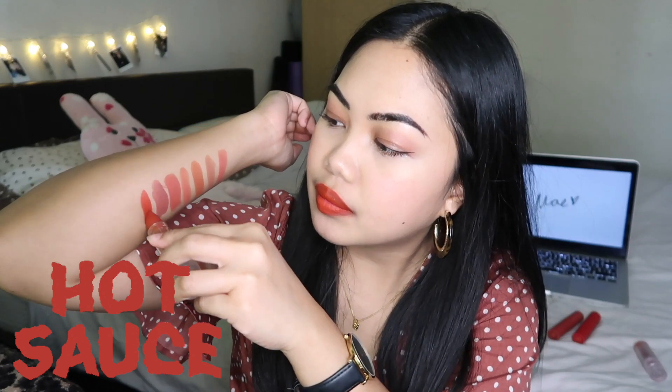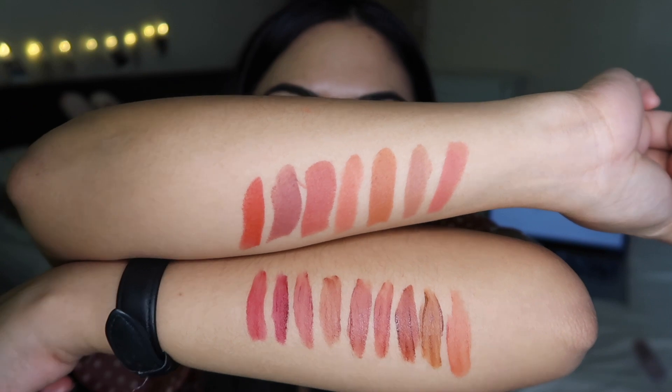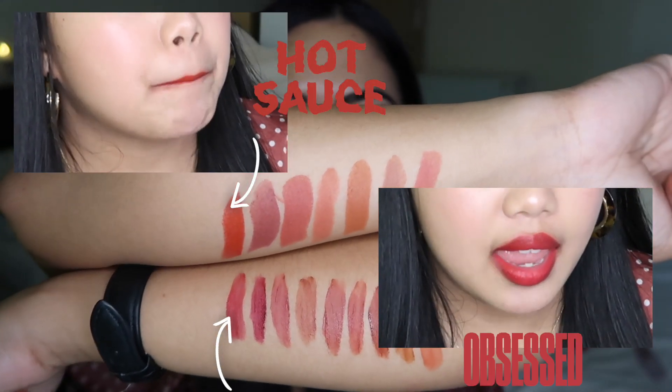We're onto the reds and I'm so happy because my lips are so sore — we're almost at the end! I'm gonna start off with Hot Sauce from the Fluff Matte collection — this is a warm-tone red. I'll swatch it for you, and we're gonna check out the reds in the Lip Dip to see if there's a comparison. So I'm gonna try Obsessed in Lip Dip. This is Obsessed — it's a bit cool-toned I would say — and I'm gonna swatch it here. As you can tell, the Lip Dip Obsessed is more pinkish compared to Hot Sauce, which is a super warm-tone red.